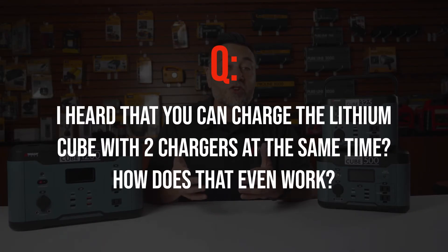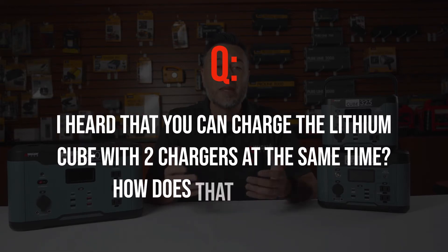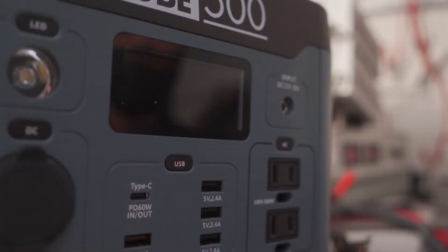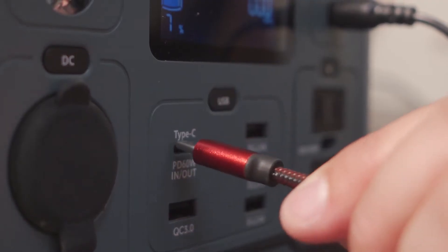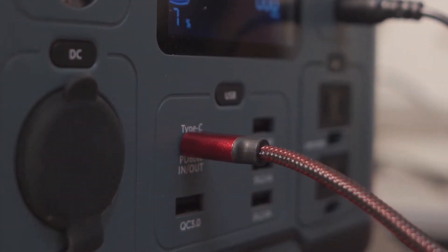Can you charge a Lithium Cube with two chargers at the same time? The Lithium Cube 500 and 1200 can be charged by two different inputs at the same time, causing the cube to charge faster than if only one input was used. One way is by plugging in the AC or DC charger into the charging input port on the front, while simultaneously plugging a charger into the USB-C input port.